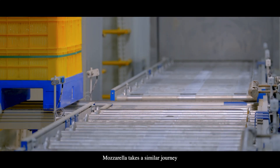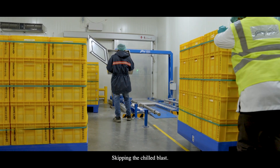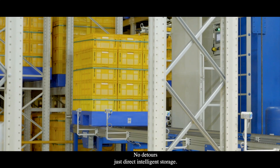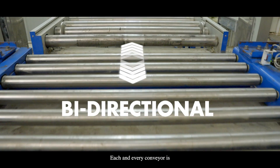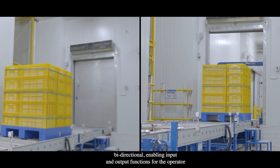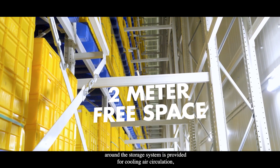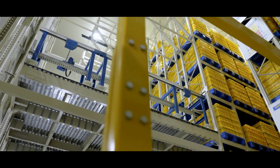Mozzarella takes a similar journey, but with some unique steps — skipping the chilled blast. Mozzarella moves straight from loading through safety checks to the ASRS: no detours, just direct intelligent storage. Each and every conveyor is bi-directional, enabling input and output functions for the operator whenever needed. A 2-metre free space around the storage system is provided for cooling air circulation, which also serves as the route for maintenance of cooling units.